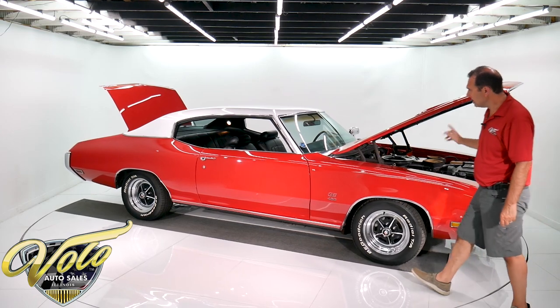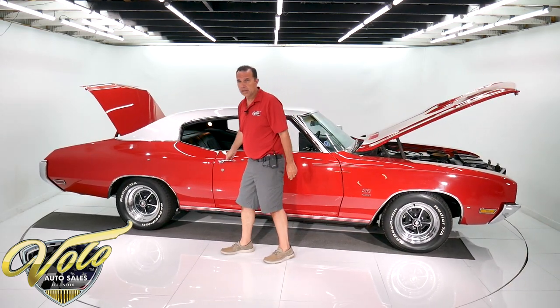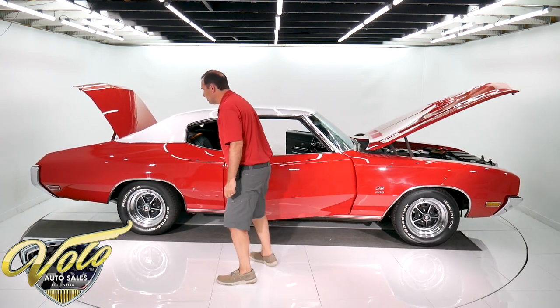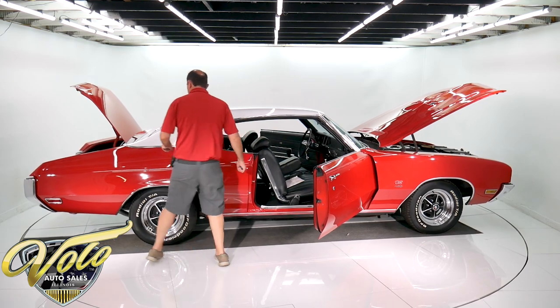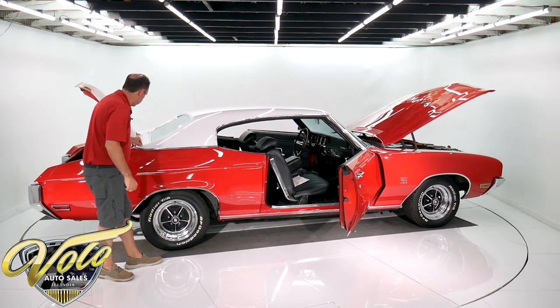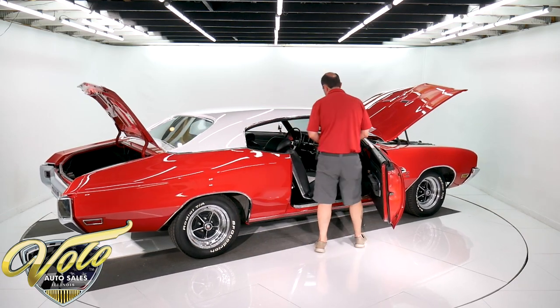It has the Ram Air. 1970 is the most desirable year because that was peak for horsepower — I think this was around 360 horsepower. I forgot to wipe this one down before it came in, there are a few little leaves on here, but it's a show-quality paint job.